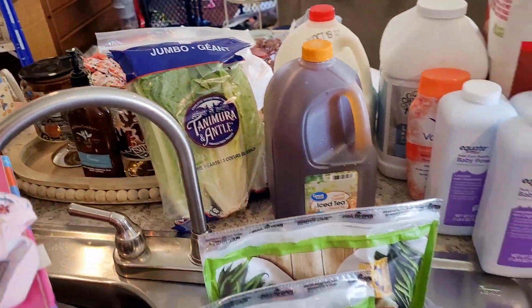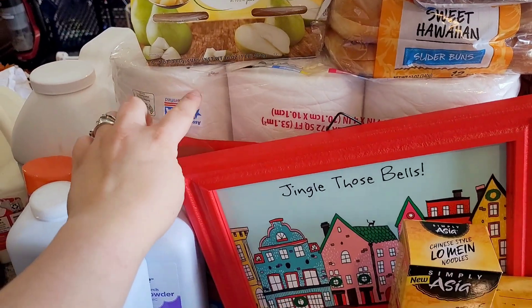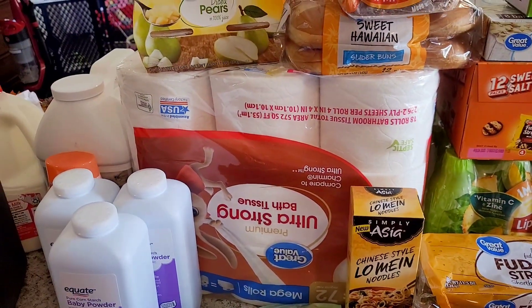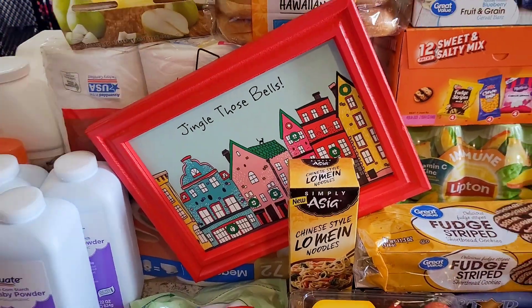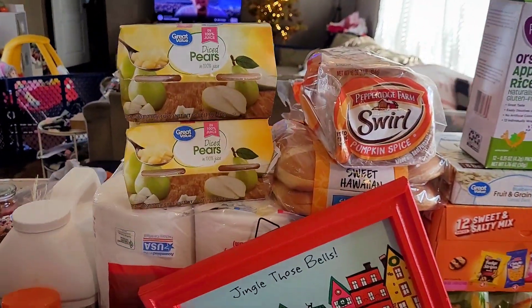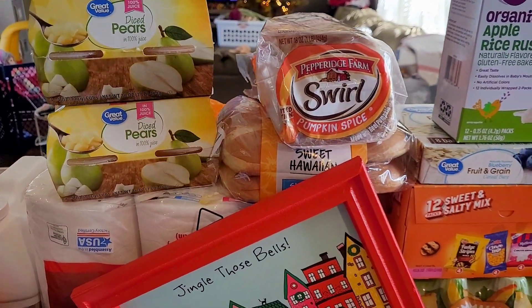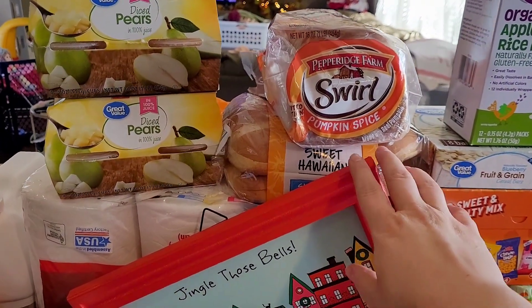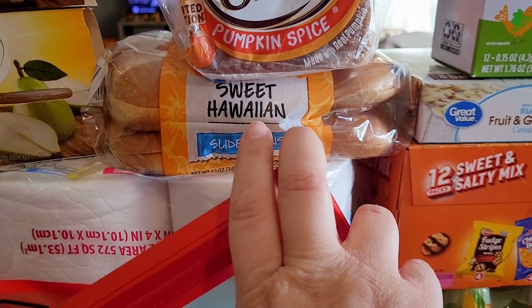I got a big pack — like a 20-pack — of toilet paper because I didn't realize how low we were, and that's not something you want to run out of. I got Willow some more fruit cups too. We have several appointments next week and I want to make sure she still gets fruit when we're out.